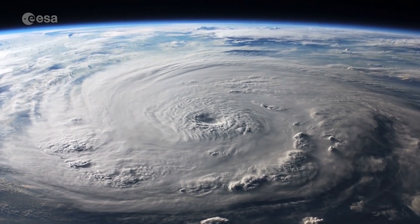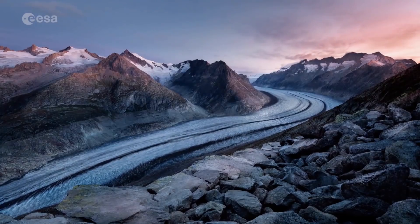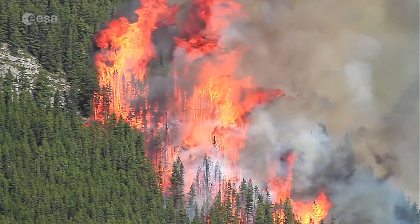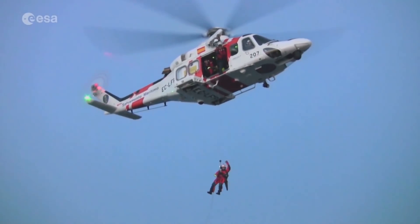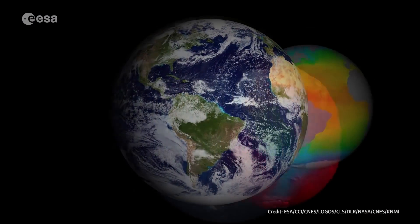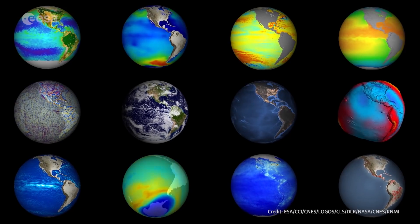Our planet is dynamic and complex. Understanding the intricacies of the Earth system and how human activity contributes to global change is one of the biggest scientific challenges we face. Using novel space technologies, ESA's Earth Explorer satellites are revealing new observations of our planet, providing key answers to scientific questions.